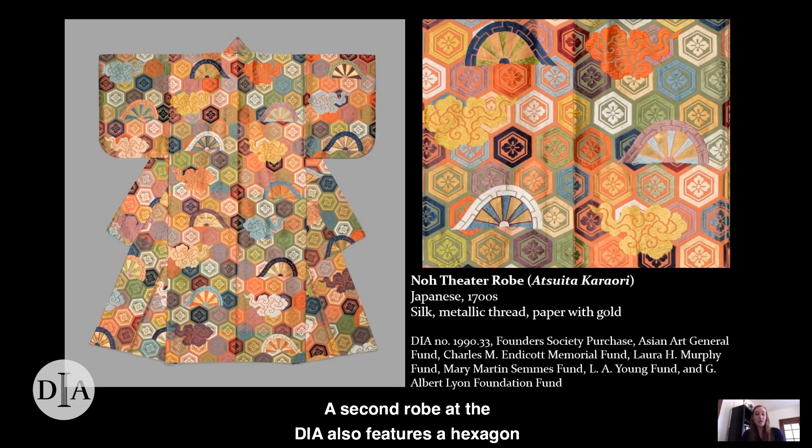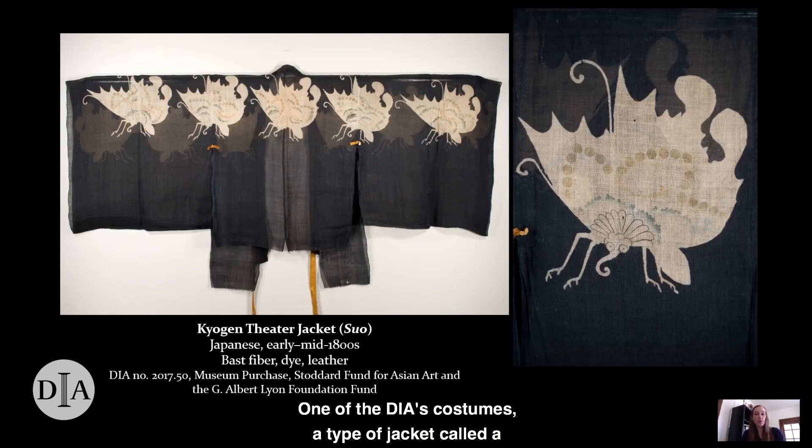A second robe at the DIA also features a hexagon pattern. Amid the hexagons, we also see swirling clouds and what appear to be portions of wagon wheels. These half wheels have been a popular motif for centuries, and they actually represent wheels submerged in water — because historically, people would keep wooden ox cart wheels in rivers to prevent them from cracking. This robe's imagery and bright colors give it perhaps a more lighthearted character. Submerged wagon wheels are also a popular motif for costumes of a related theater genre called kyogen. No plays tend to be quite serious and dramatic, so in a full program, no acts are often interspersed with shorter, more humorous kyogen plays. One of the DIA's costumes, a type of jacket called a suho, was made for kyogen performances. It features a resist-dyed pattern of butterflies with adorable googly eyes and curling snouts.